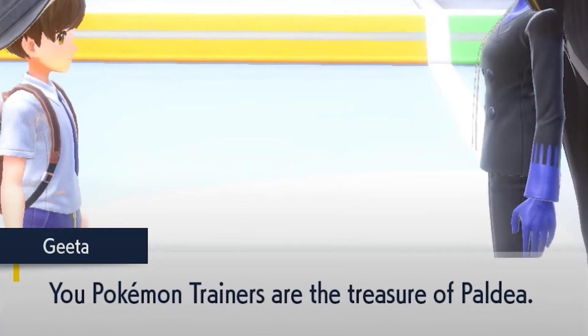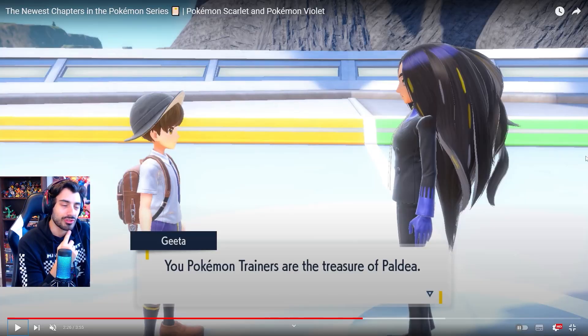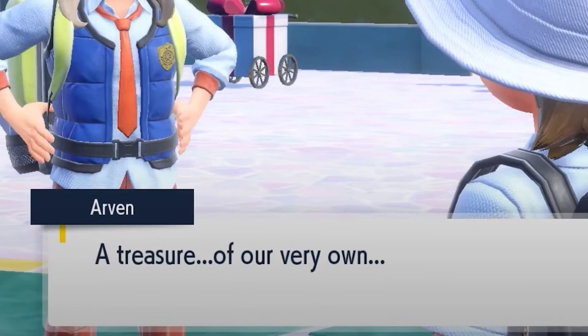You Pokemon trainers are the treasure of Paldea. Isn't that interesting wording? We're talking so much about this treasure hunt, everyone's talking about treasure. But we ourselves are the treasure as well. Maybe this whole game we're not actually searching for treasure, but rather we're searching for the treasure within ourselves — trying to become the best Pokemon trainers we can be. I just think there's a very strong, important message being said here.